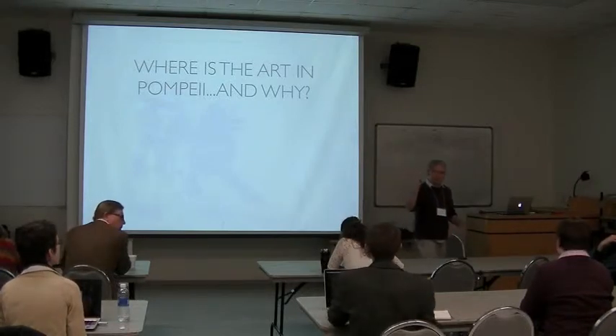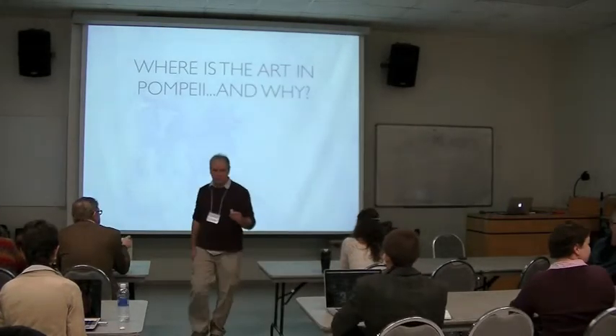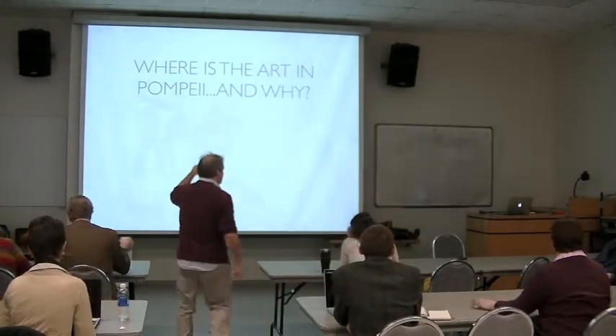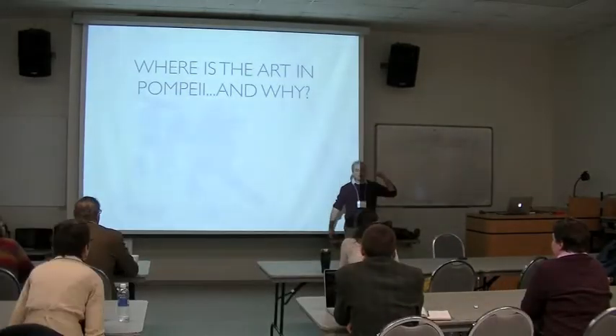There are some links up here if you want to follow along. It's an experiment. So, this is my question. And you think, don't we really know this? And the answer is no, we don't really know this. There are two quick answers as to why this is a big, open question.